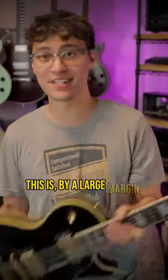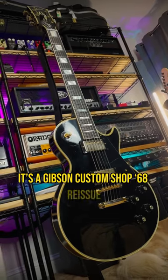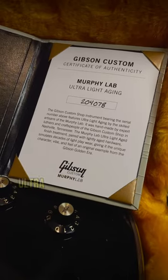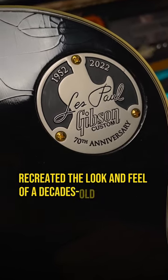This is, by a large margin, the most expensive guitar I own. It's a Gibson Custom Shop 68 reissue, and this one's been through the Murphy Lab's ultra-light aging treatment, where they basically recreated the look and feel of a decades-old case queen.